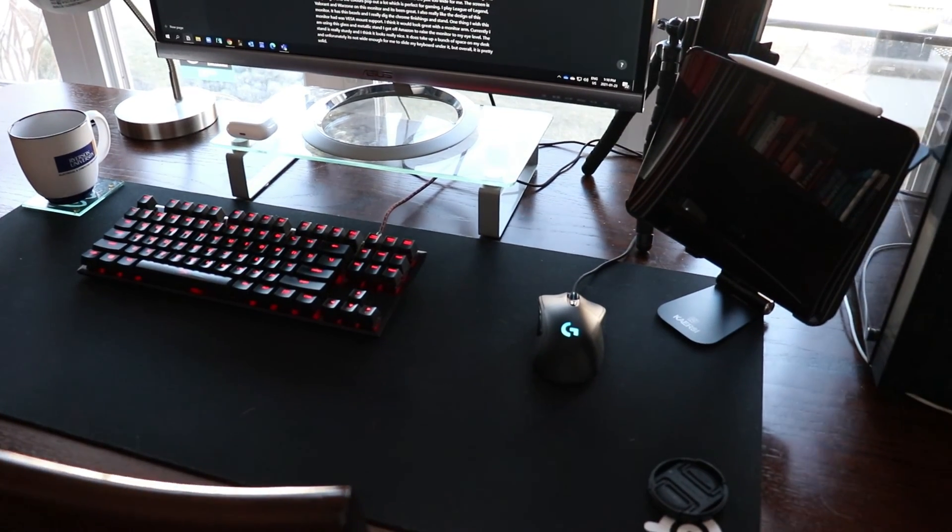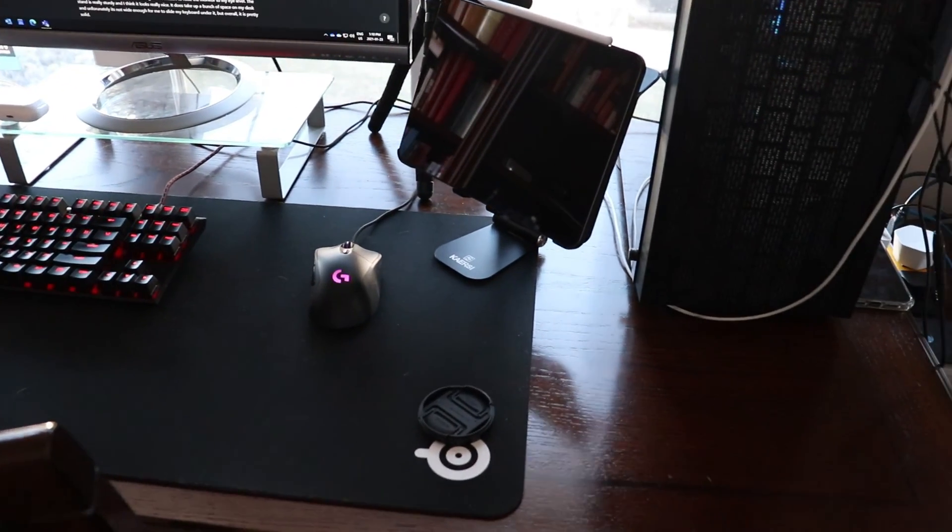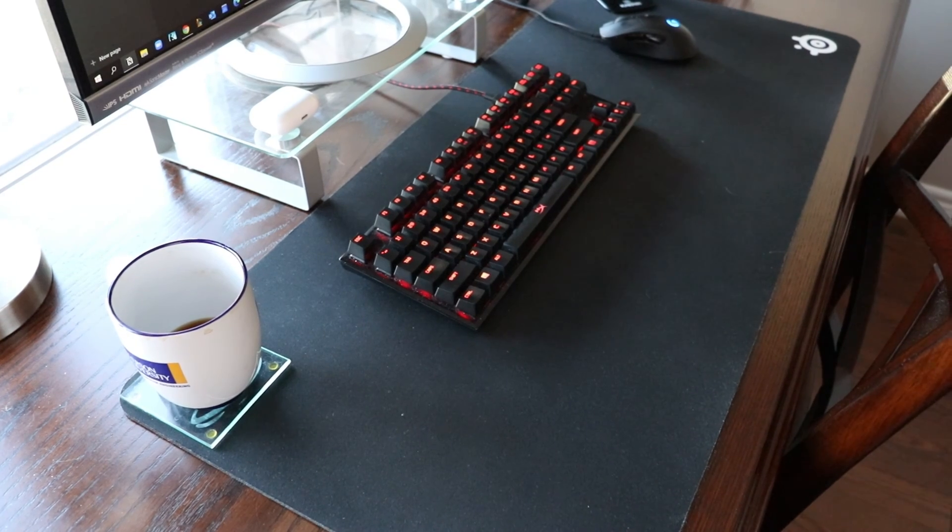I have a monitor, my computer, and there's still plenty of room for the keyboard and my arms. Now the mouse pad is actually one of the newer additions to the desk setup. It's from SteelSeries and I believe it's an extra large mouse pad.